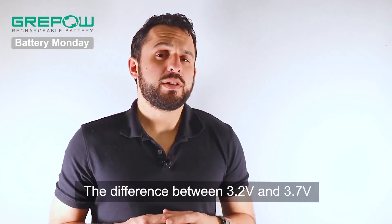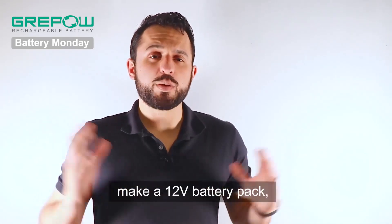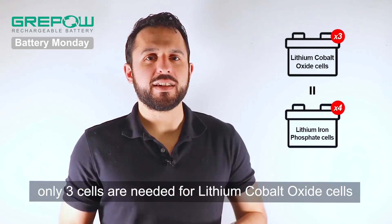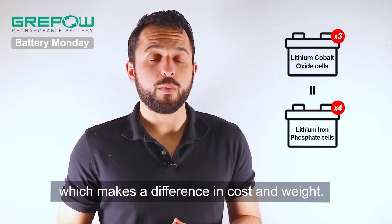The difference between 3.2 and 3.7 volts may not seem like much, but when we connect cells in series to make a 12 volt battery pack, only three cells are needed for lithium cobalt oxide and four cells for lithium iron phosphate, which makes a difference in cost and weight.